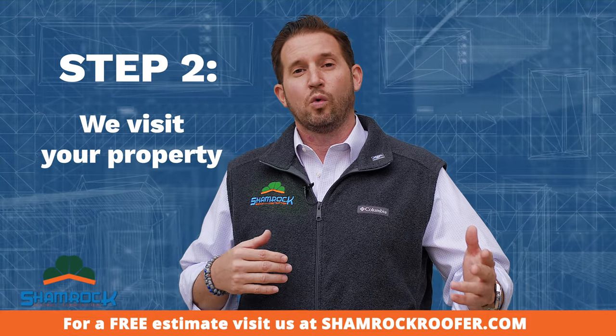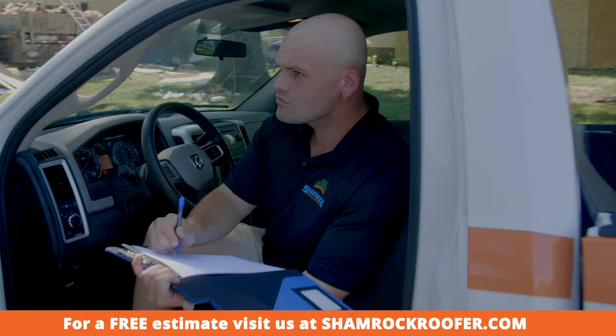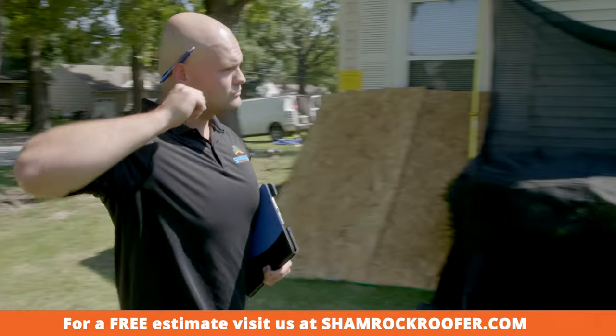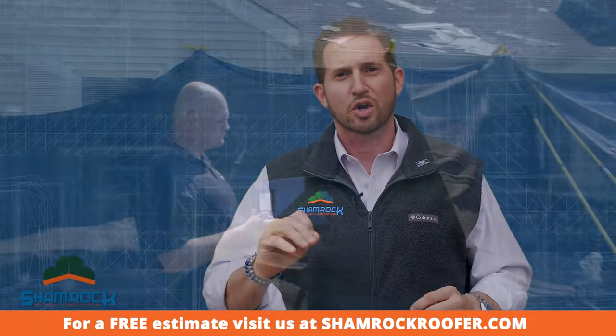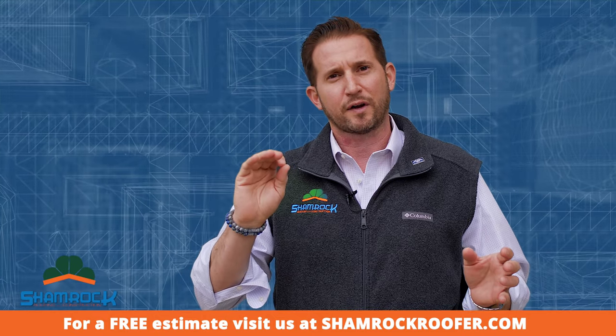Step two: we'll come out to your property for a no-touch 21-point inspection. We'll walk around your property checking the soffits, gutters, window screens, and garage doors — checking anything for wind and hail damage that may affect your property.